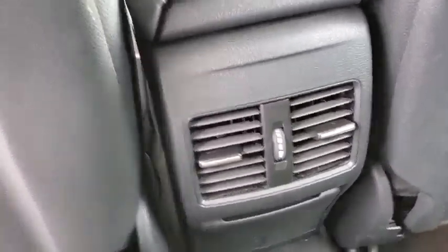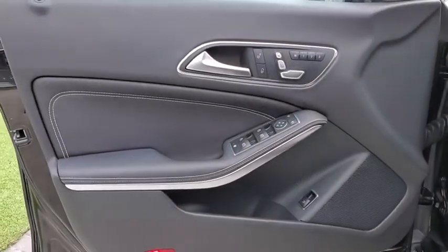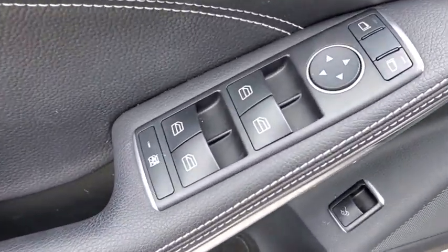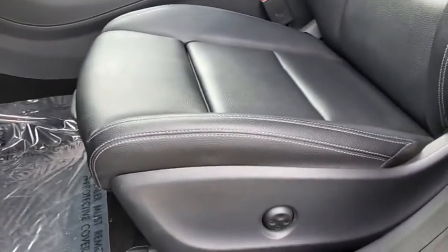Leather-wrapped steering wheel, Bluetooth, adjustable steering wheel, power steering, keyless start, aluminum wheels, cruise control, four-wheel disc brakes, floor mats, climate control, rear defrost, and front-wheel drive.